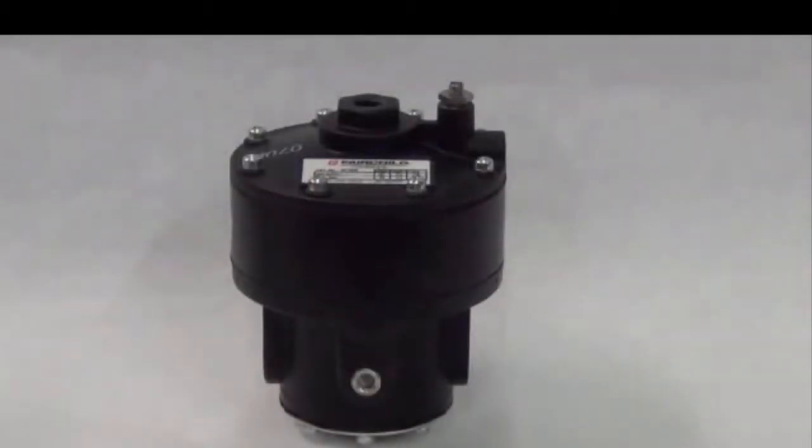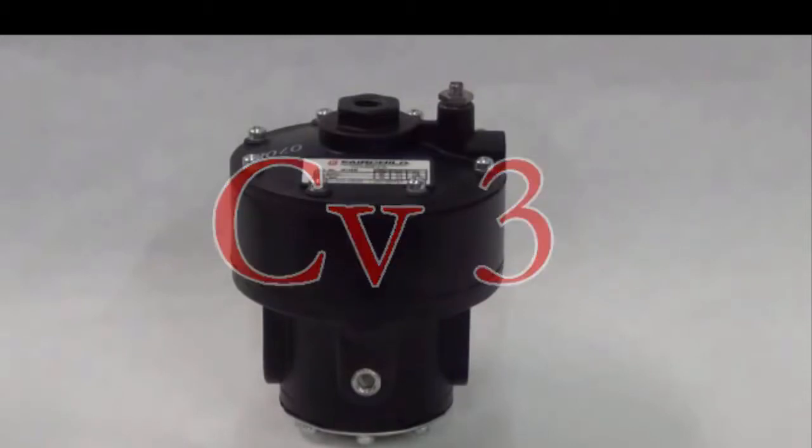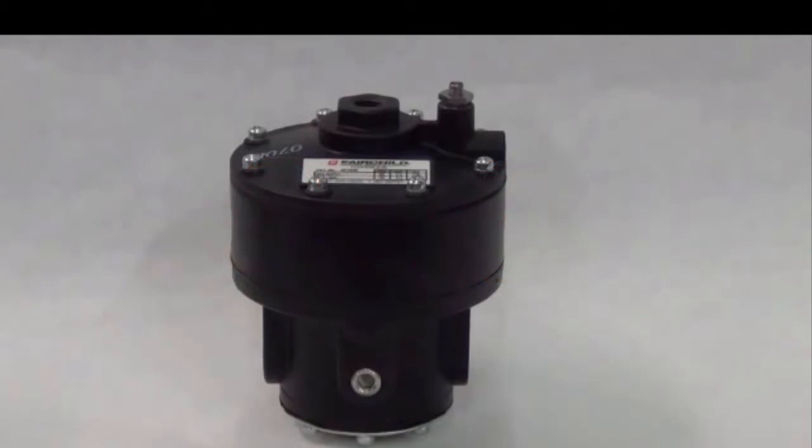Moving right along, we have the Model 4500AI. This volume booster has a CV of 3 in both directions when a tapped exhaust is selected. This unit will flow up to 150 SCFM and has port sizes of 3/8, 1/2 inch, or 3/4 inch. Again, 250 PSI max supply and 150 PSI max output.